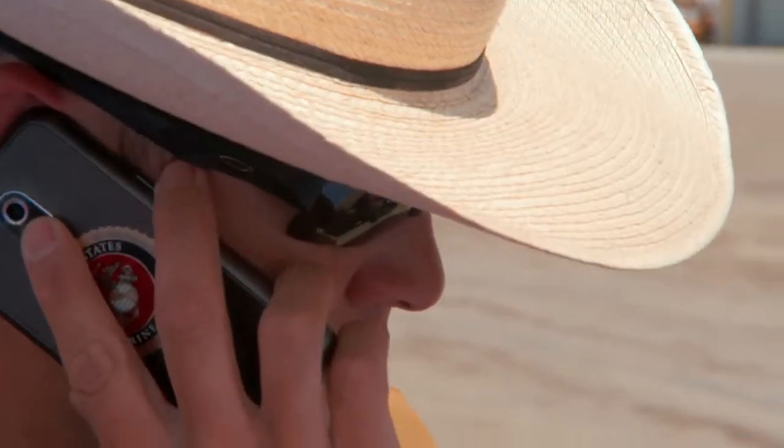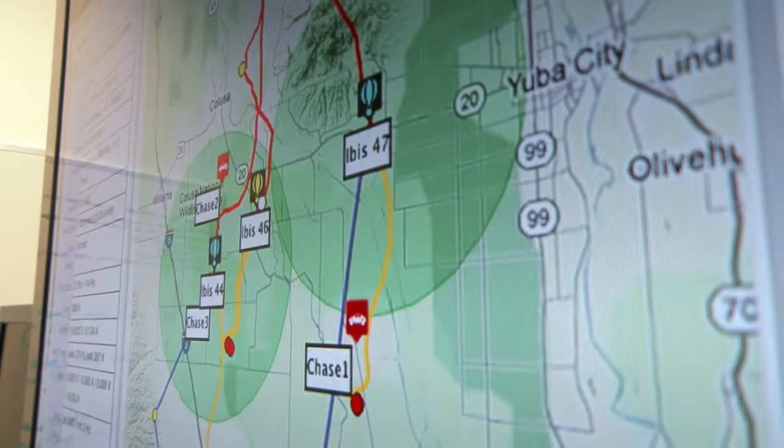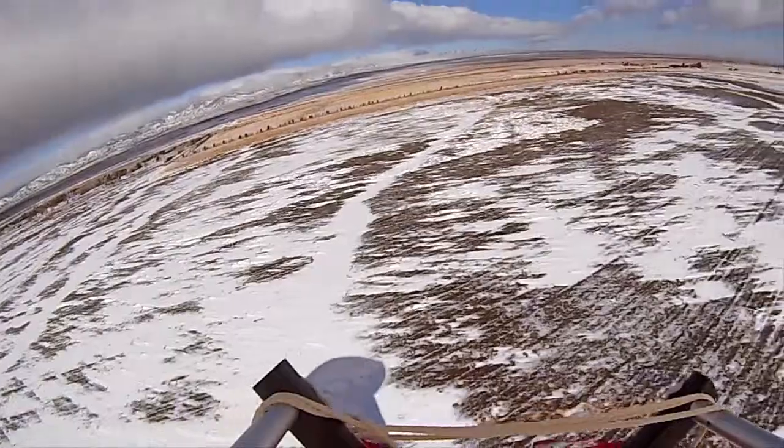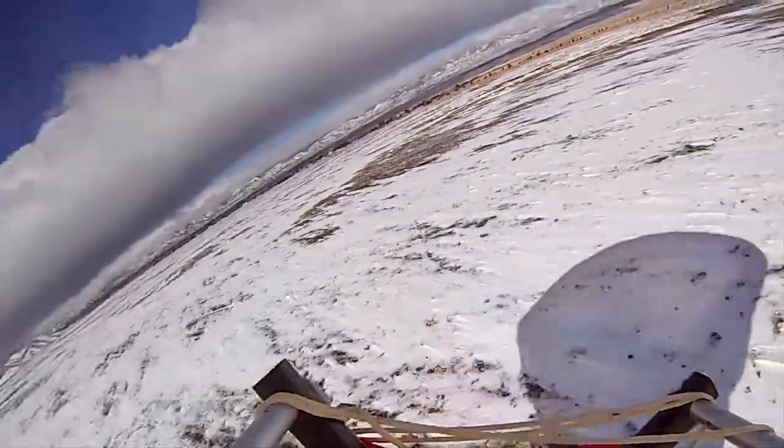Before we send them up, we talk to air traffic control. We let them know these balloons are on the way up so they know where they are. And before they come down, we also talk to air traffic control. We can direct them to land in various collection points around the world in order to reuse and recycle their parts.